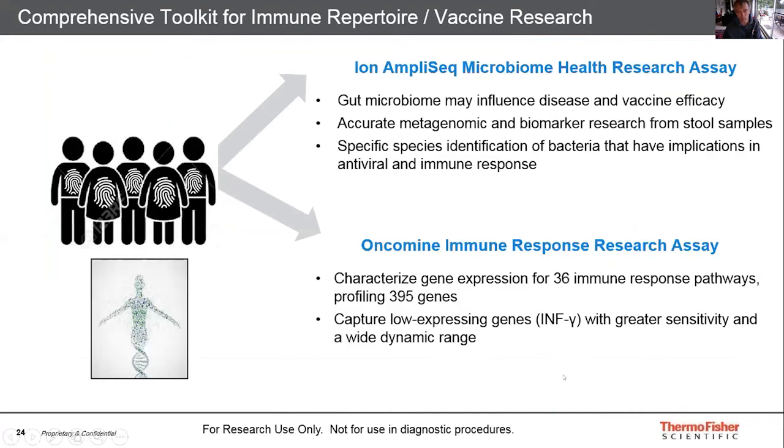Part of our immune repertoire toolkit is also the microbiome and immune response research assays. These assays provide different information around how our immune system responds to viral infections, whether you're looking at the effect of the gut microbiome on susceptibility to infection, or looking at immune response research assays to characterize immune pathways and detect very low expressing genes with greater sensitivity using NGS.